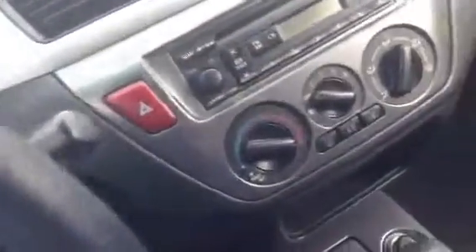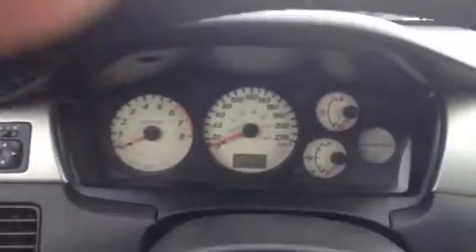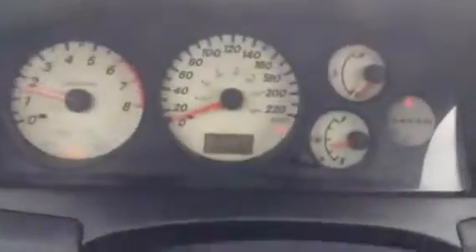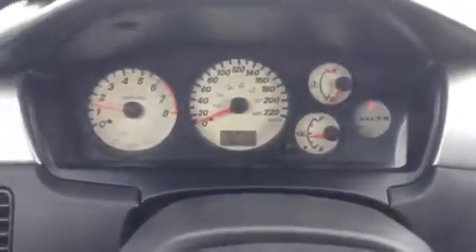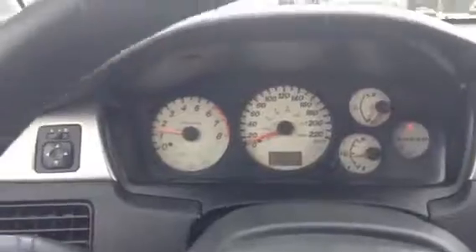Jumping inside, let me just adjust this seat here. Give it a little start for us — showing you that there are 149,000 kilometers on it. No lights on other than the seatbelt light right now. We do fully shop all our vehicles.